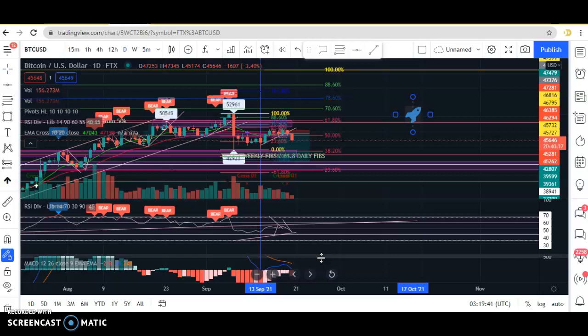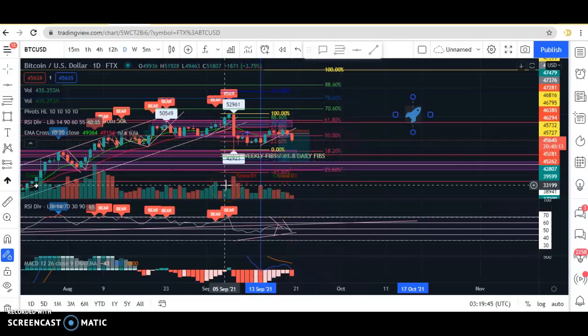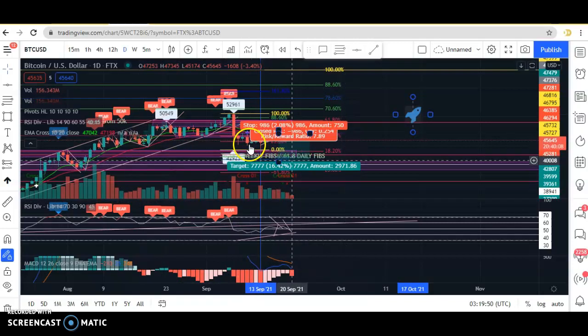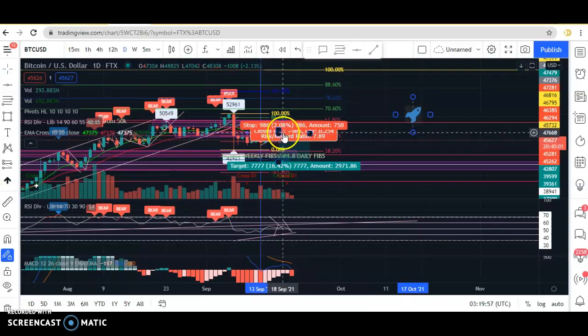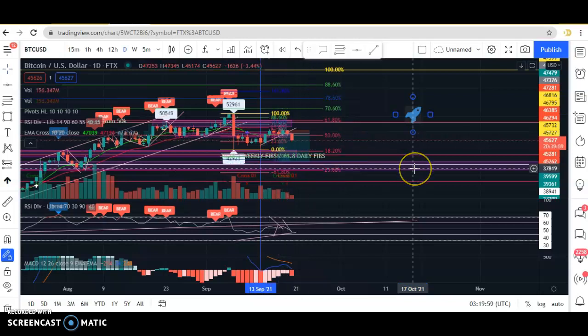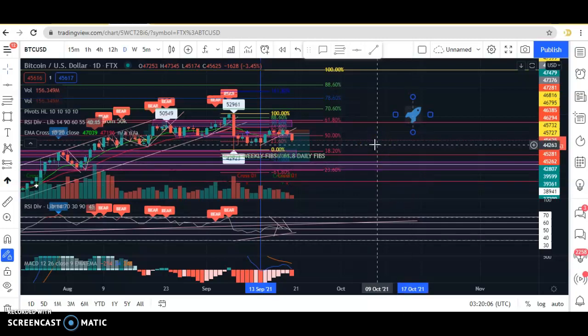One of my favourite trades to do is the break of trend line. To me, that's been a very consistent winner. I'm looking at the daily chart. For example, this trend line here — this white line — has been hit once, twice, three, four, and the fifth time, if it breaks through, to me that's a very clear signal it's going to go bearish.